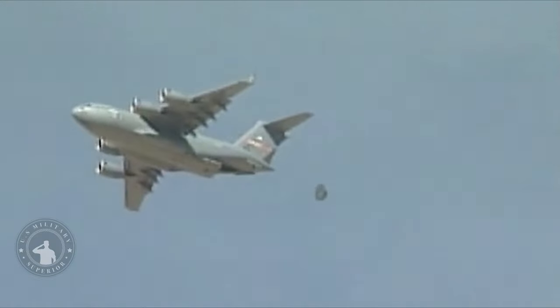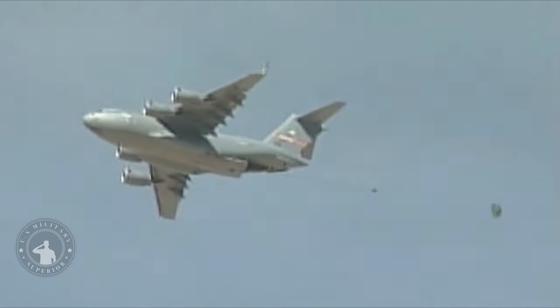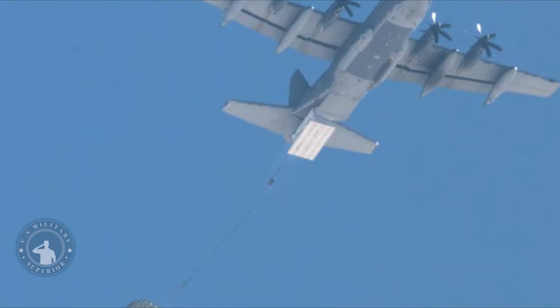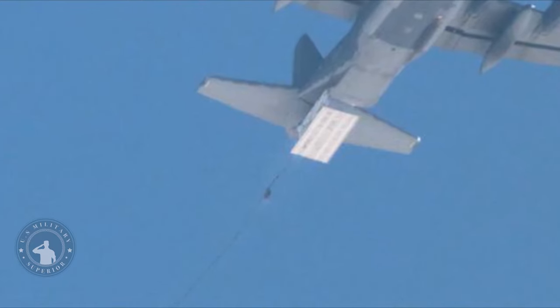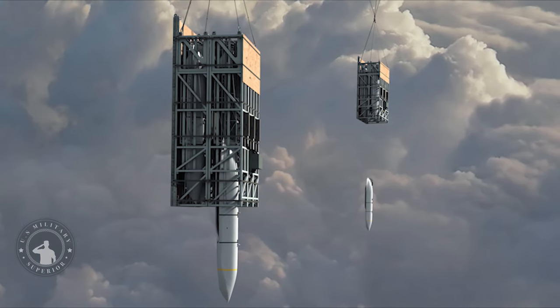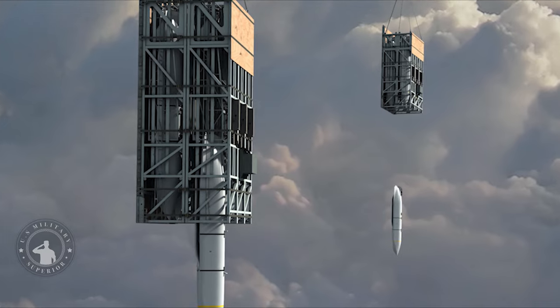Rapid Dragon is a palletized munitions experimentation campaign exploring the feasibility and operational advantages of airdropping long-range palletized munitions from existing airlift platforms, such as the C-130 and C-17, without aircraft modifications. The multi-phase program brings together nearly 30 stakeholders from across the DOD.